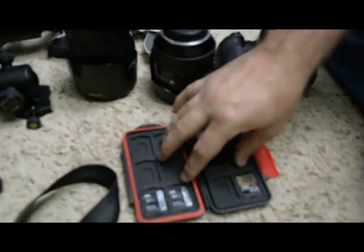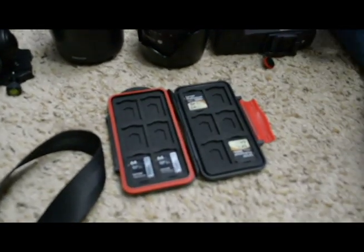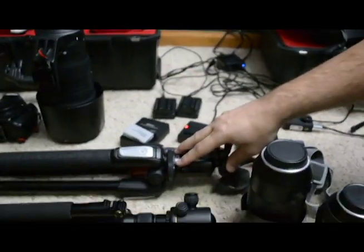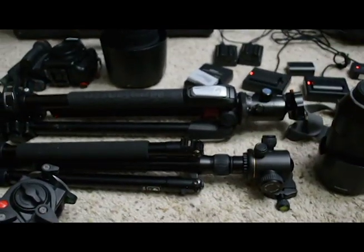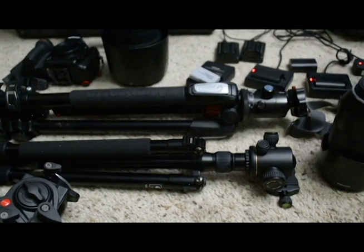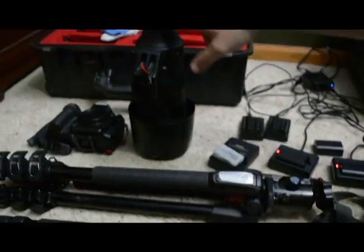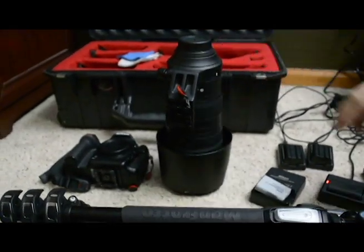Extra cards and then a nice shockproof collar. Tripod, both for me and her, for long exposures if you need to get a stable shot, stuff like that. And then my super telephoto for wildlife.